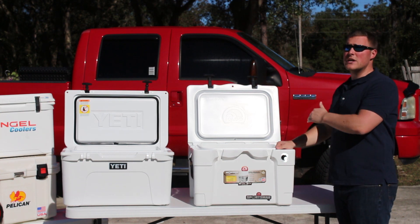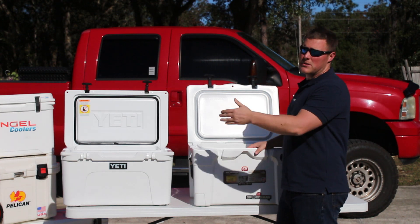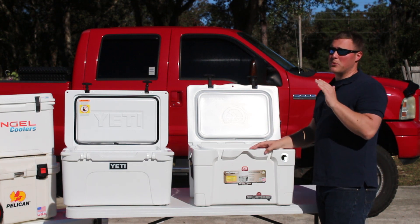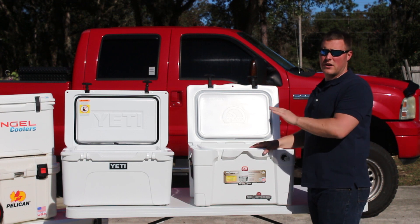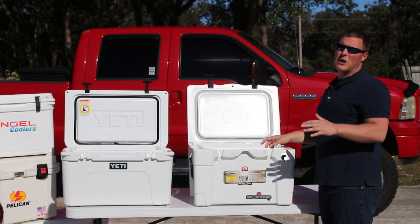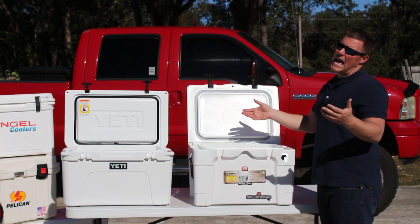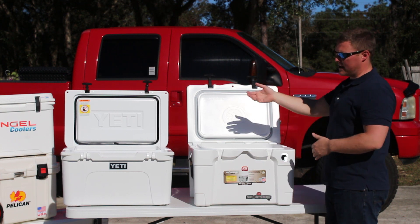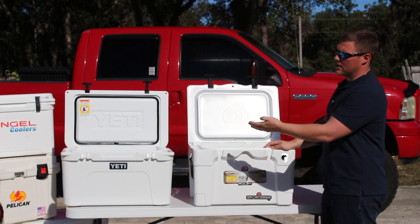The Igloo is in fact three quarts more than the Yeti Tundra 45, but very close in terms of size. One of the biggest differences — and one of the top reasons people compare these two coolers — is the price. The Yeti Tundra 45 is going to run you about $445 and the Igloo 40 is about $250, so about a $180 to $185 difference between the two coolers. You're actually getting more quart capacity out of the Igloo than you are with the Yeti.